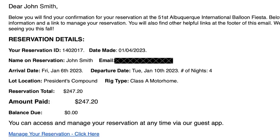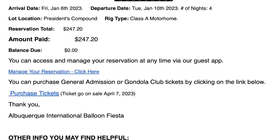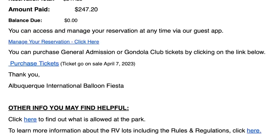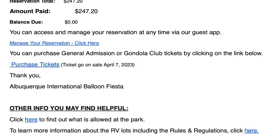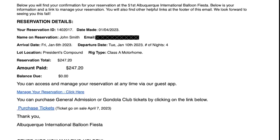The confirmation email contains your reservation ID and the details of your reservation, and provides a link for you to access your reservation online. If you are interested in purchasing general admission tickets or other guest tickets, there's a link to the ticket page on our website. Note that all tickets other than RV spaces go on sale on April 7th at 9am Mountain Time, so clicking the link before April 7th will only show you the ticket information page. There are also links at the bottom of the confirmation email: one about what items are allowed in the park, and the other about RV rules and regulations.